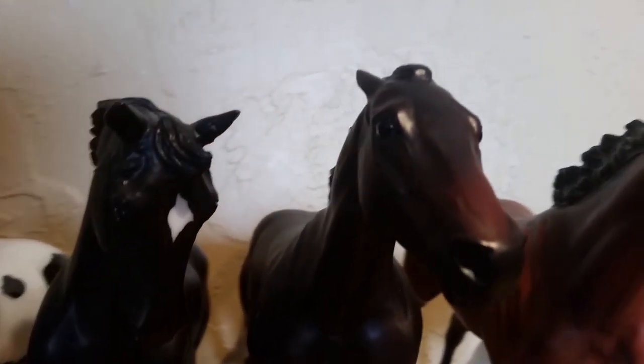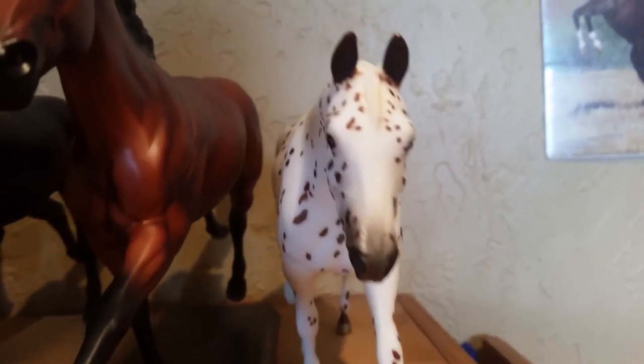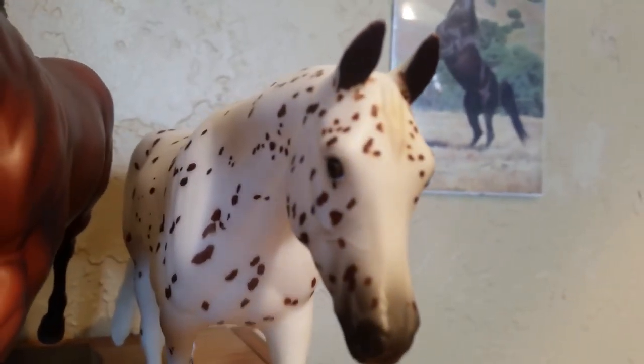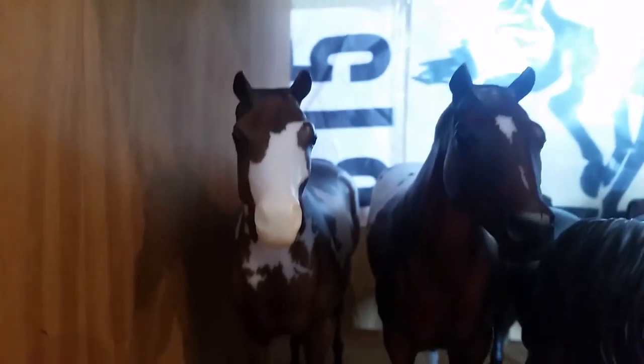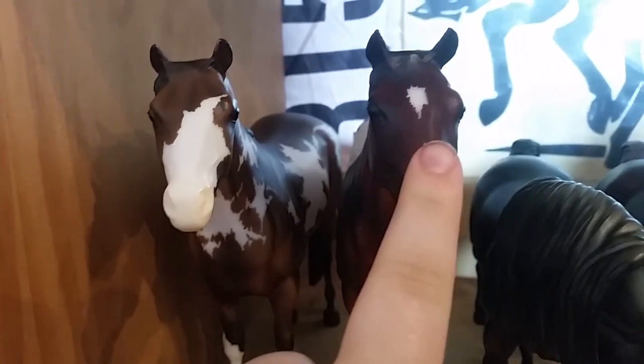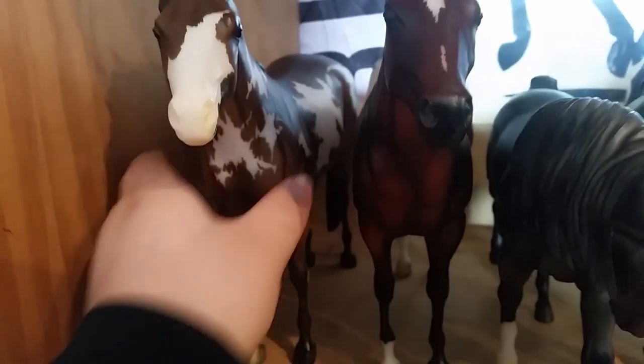We have two Ruffians — I don't particularly like this mold because of how long they are. We have Black Caviar, just a regular run, and American Pharaoh, just a regular run from 2015. Then we have a Zip a Pine Bar horse — this is Little Ricky Rocker, also a regular run.